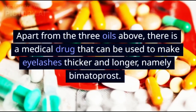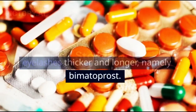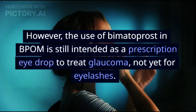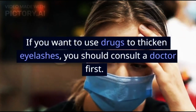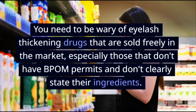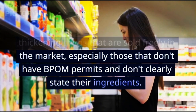Apart from the 3 oils above, there is a medical drug that can be used to make eyelashes thicker and longer, namely bimatoprost. However, the use of bimatoprost is still intended as a prescription eye drop to treat glaucoma, not yet for eyelashes. If you want to use drugs to thicken eyelashes, you should consult a doctor first. You need to be wary of eyelash thickening drugs that are sold freely in the market, especially those that don't have permits and don't clearly state their ingredients.